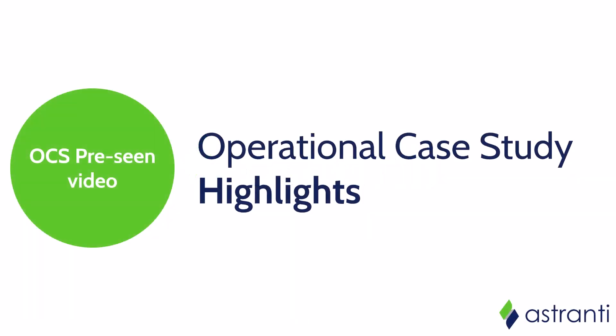Welcome to this OCS highlights video. If you're preparing for your operational case study exam, then this is the perfect video for you. You might be wondering what you need to do between now and the exam date. The best place to start is by gaining a thorough understanding of the pre-scene company. In this video, we'll be showing you some of the highlights from the Estrante pre-scene analysis pack, which should serve as a solid basis for your preparation over the next few weeks.